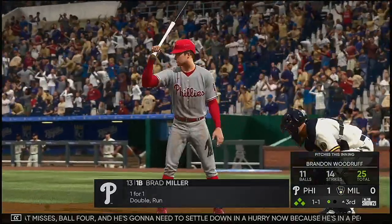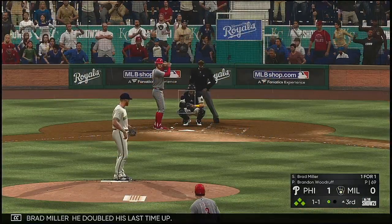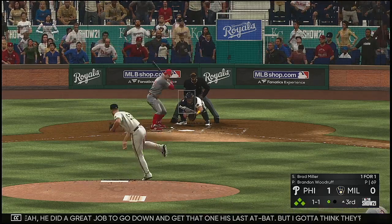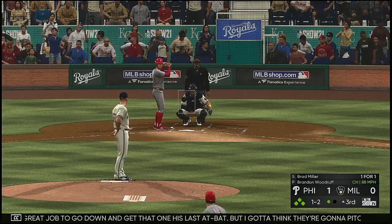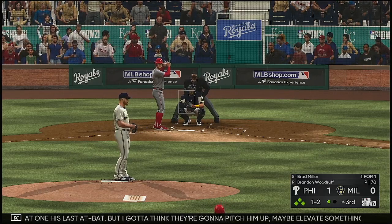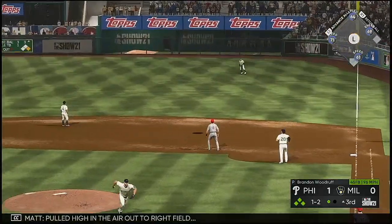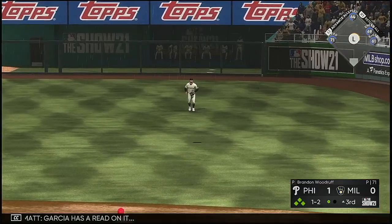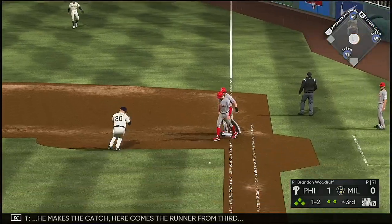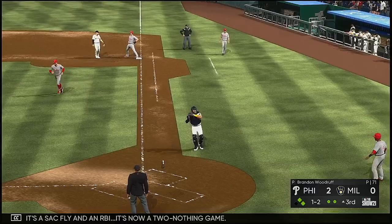He's going to need to settle down in a hurry because he's in a peck of trouble. Up next: Brad Miller — he doubled his last time up. He did a great job to go down and get that one, but I think they're going to pitch him up, maybe elevate something in the zone. Here comes the one-two. Pulled high in the air out to right field — Garcia has a read on it, he makes the catch. Here comes the runner from third — sacrifice fly, RBI. It's now a two-nothing game.